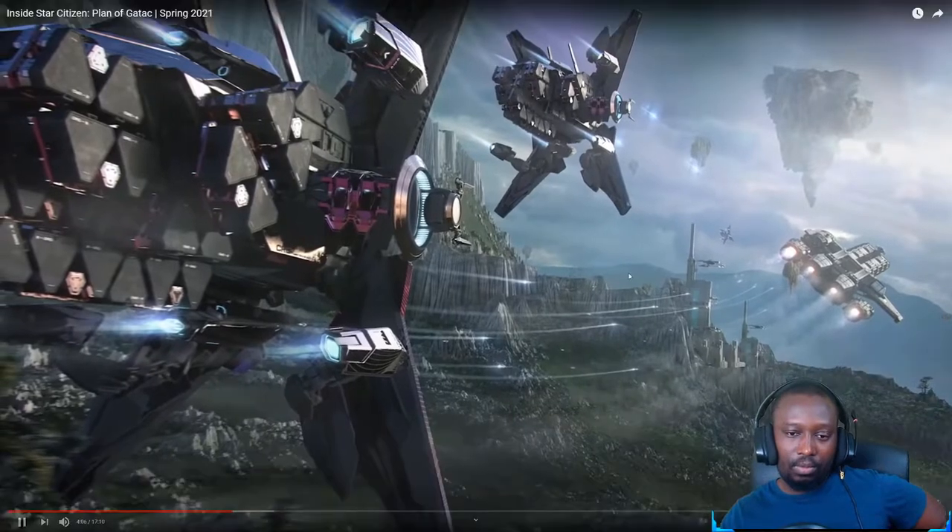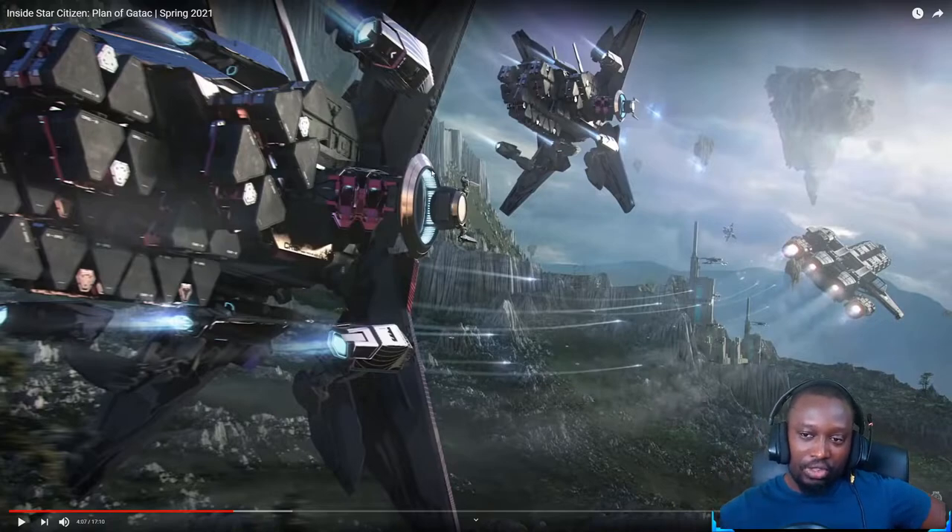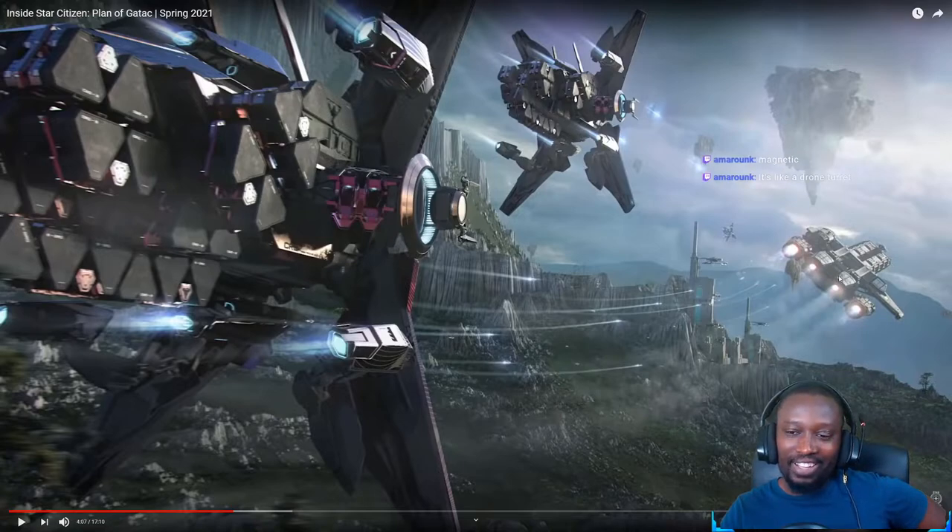You can see the external cargo on the back of the ship. The turret looks like it's not attached — it looks like it just hovers on its own. That is super cool. It looks like in the concept art they might be fighting a Caterpillar.